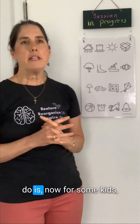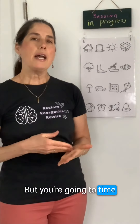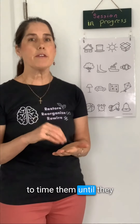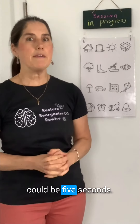What you're going to do — now for some kids it's going to be very obvious they're not focused because they're talking — but you're going to time them. If they're able to not talk, you're going to time them until they realize their mind is starting to wander, and then set a timer. It literally could be five seconds.